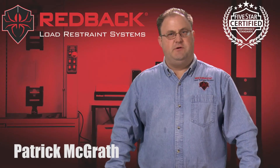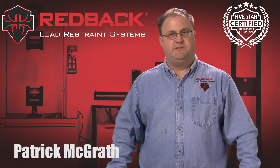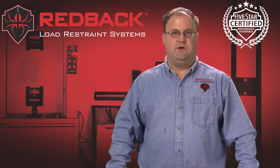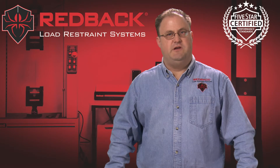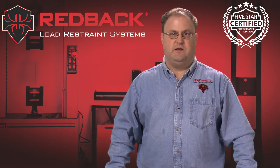Redback is the only cord strapping company in the country to offer a five-star certification. As part of this performance standard, we certify that our system strengths consistently exceed linear strength. So today, we'll take you to our lab to demonstrate that our superior weave patterns, coatings, and buckle geometry together provide some of the highest joint strengths and repeatable performance in the industry.